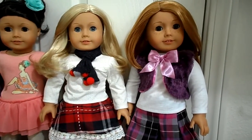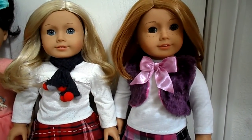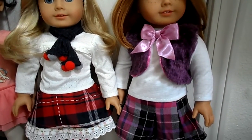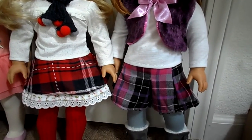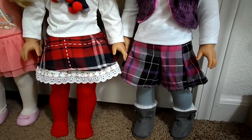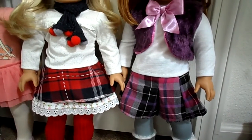Over here on the right, I have Ireland in one of the newer outfits with the purple fur vest, a white shirt. I like the plaid in this one, and the gray tights. The shoes are not Our Generation — I got them at a doll show — but I really like how they go with the outfit.